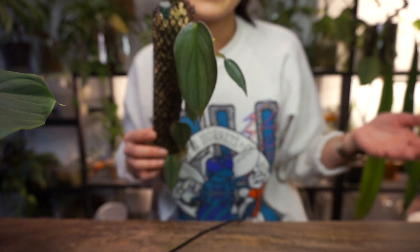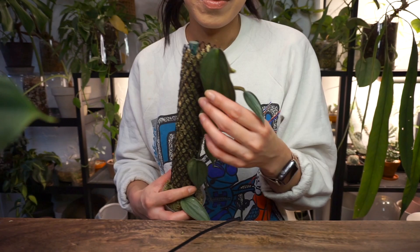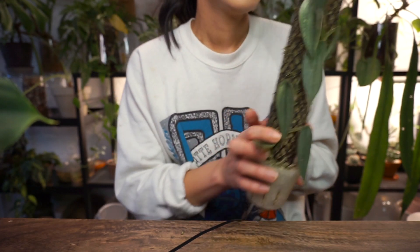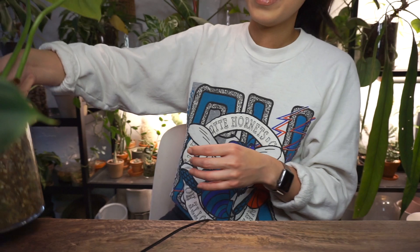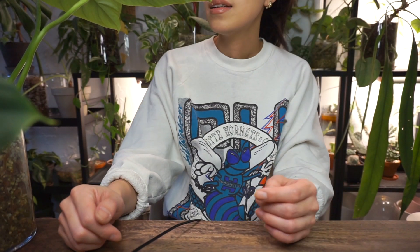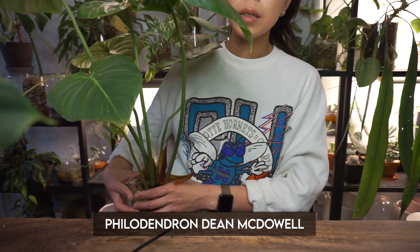I know there are tons in the States that are this big — that is the goal — but this is an achievement for me. So yeah, love him. Next up is a plant that I showed in my favorites and it's always going to be a favorite. This is my philodendron Dean McDowell.